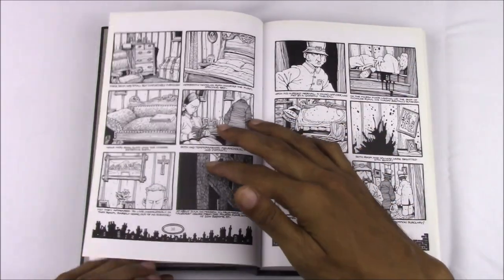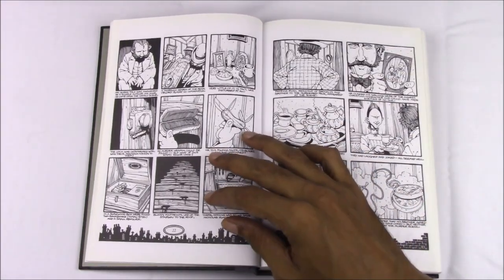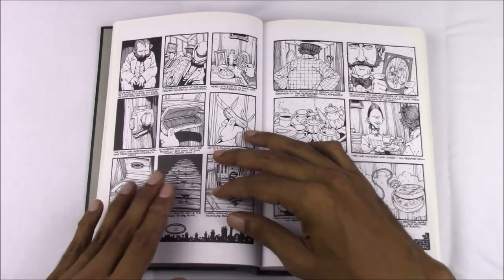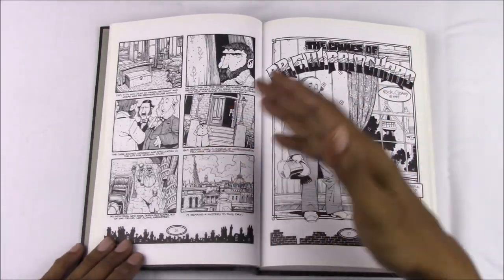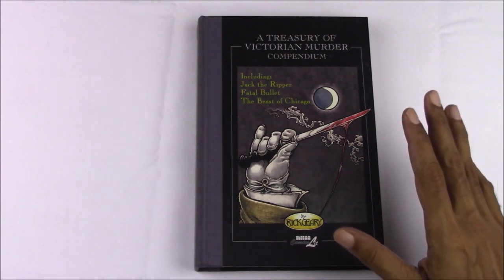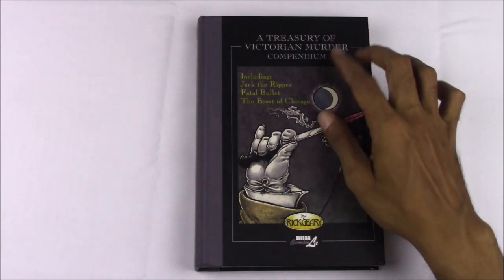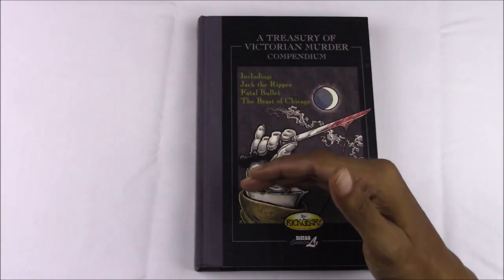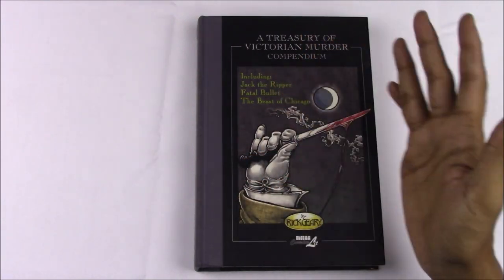Social mores, repression, and hypocrisy will clash with ambition, aspiration, and dreams of wealth, and nascent media, like newspapers, will play an increasingly potent role in providing both entertainment and opinion. I don't have a copy of that original book, although it has been reprinted recently. Instead, I own it as part of a collected edition, a Treasury of Victorian Murder compendium, which includes the original three stories and historical comics notes with three later books in the series.